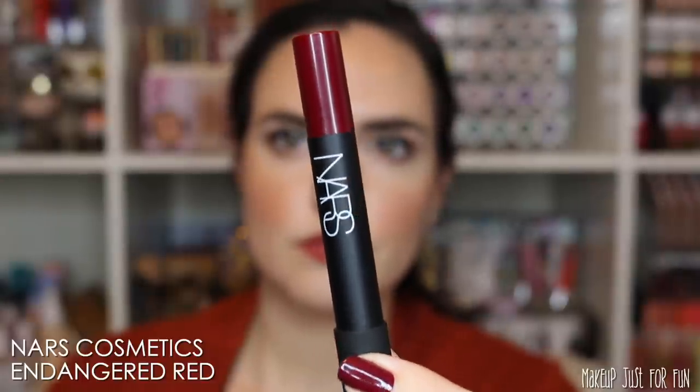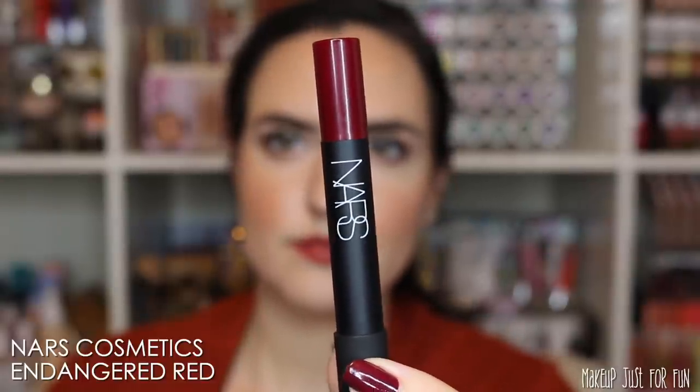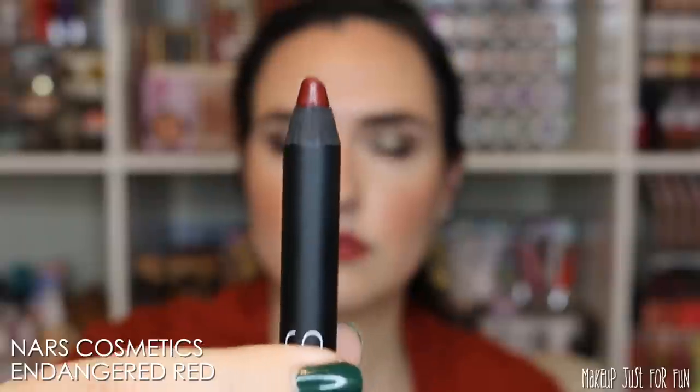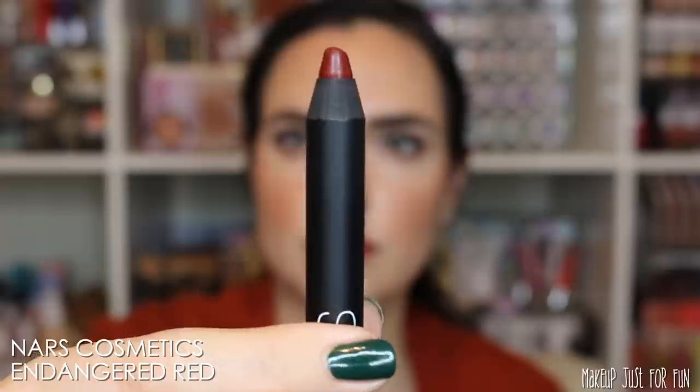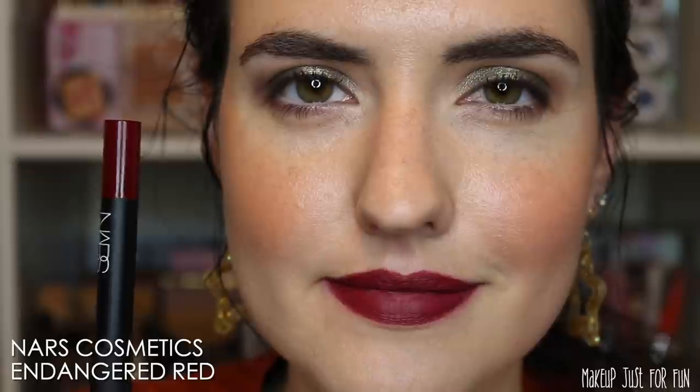Lastly, we have the NARS Velvet Matte Lip Pencil in the shade Endangered Red. I believe this shade is being discontinued — it's out of stock on the NARS site where it was originally priced at $27, but I did find it on a couple of other online retailers on sale, which leads me to believe it will be discontinued soon. But I love this color.